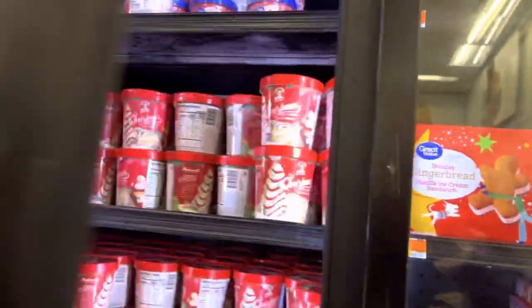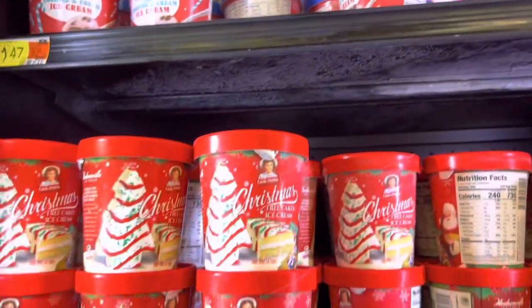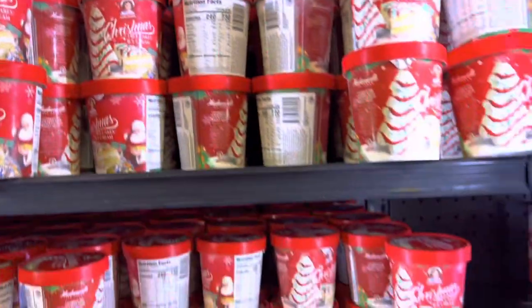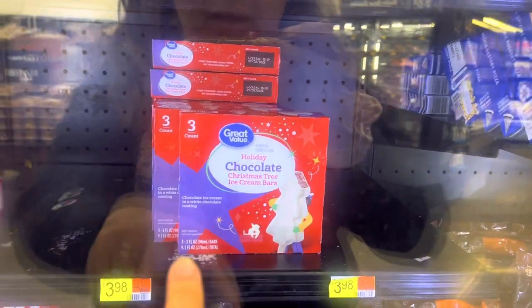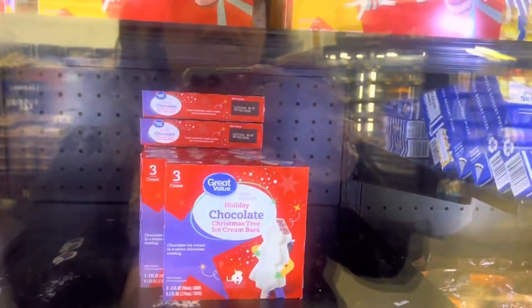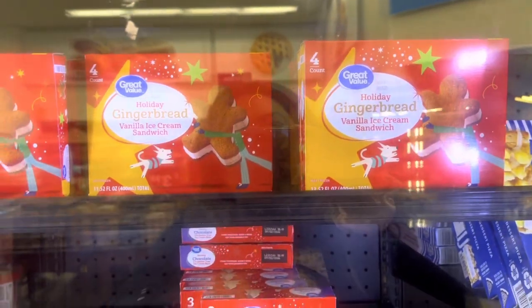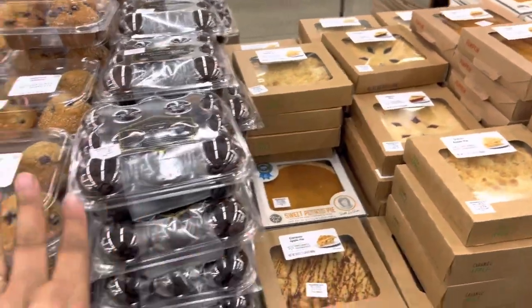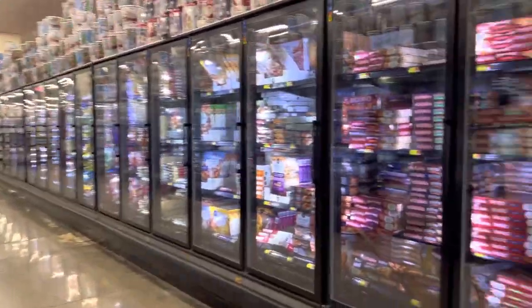I just said I needed to focus and got sidetracked by Christmas ice creams — peppermint-flavored cookies and cream ice cream! That's how you know I'm hungry because everything looks good. Little Debbie's ice cream, holiday macarons, Christmas tree ice cream bars with white chocolate coating — I have to get some for the kids. There are also gingerbread vanilla ice cream sandwiches. I'll wait until the end to grab frozen items so they don't melt. I try not to buy a lot of pre-packaged baked goods because my kids love making goodies from scratch.